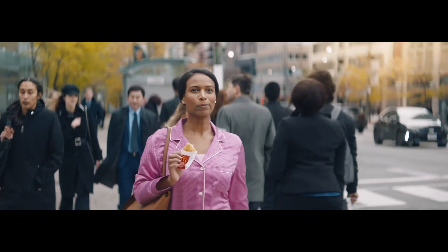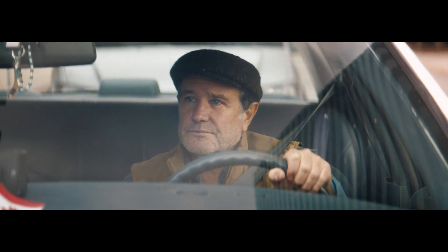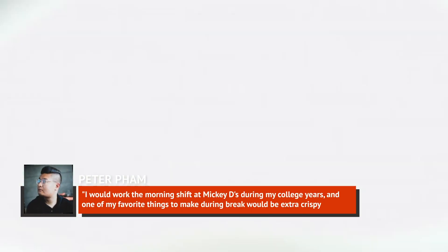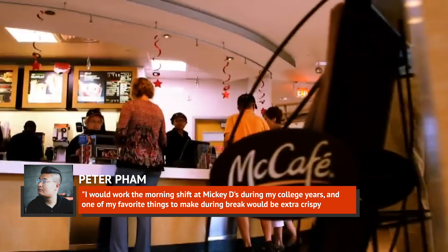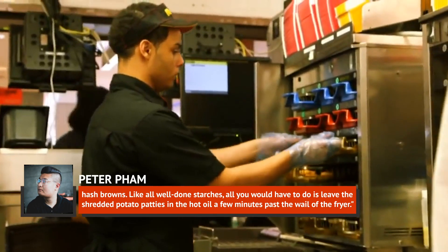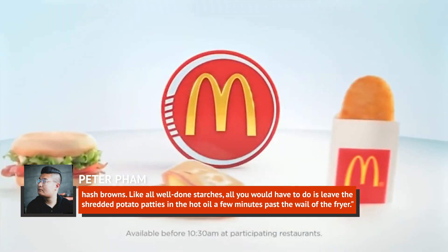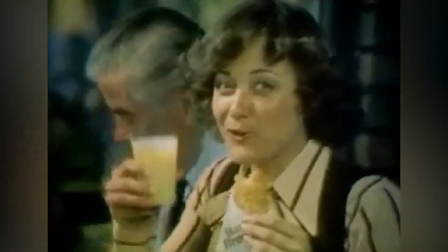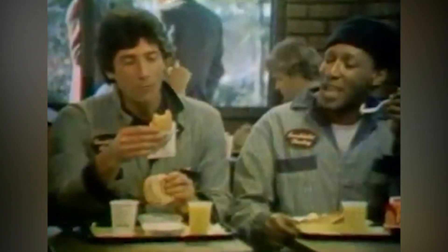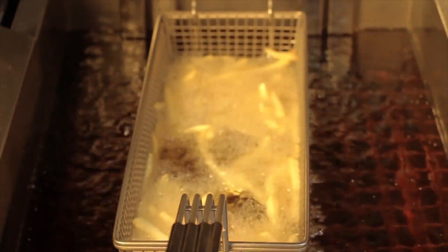Food Beast's Peter Pham, a former McDonald's employee, explains the latest fast food hack that has the internet abuzz and hungry: "I would work the morning shift at Mickey D's during my college years, and one of my favorite things to make during break would be extra crispy hash browns. Like all well-done starches, all you would have to do is leave the shredded potato patties in the hot oil a few minutes past the timer of the fryer." Pham has now discovered that his little breakfast secret isn't such a secret anymore — you can actually order your own hash brown well-done, just like you would with french fries. All you have to do is ask.